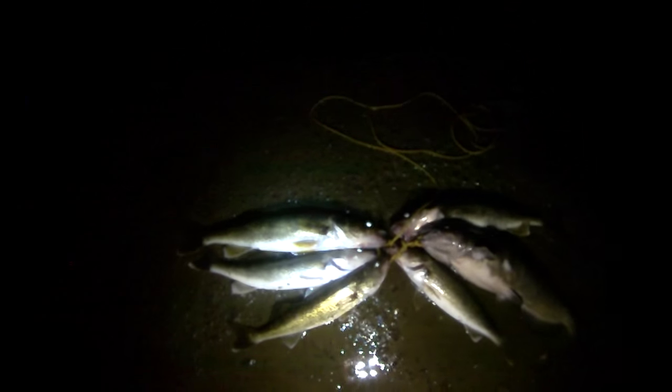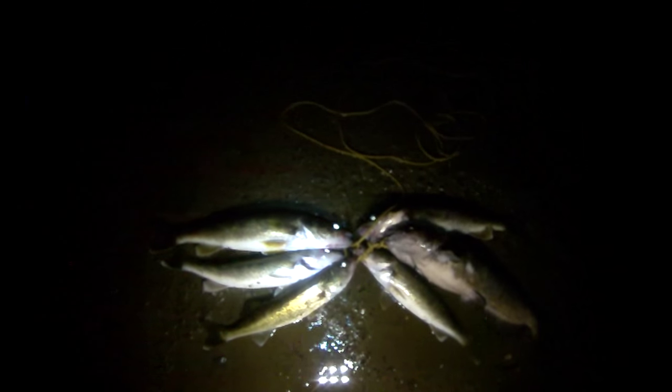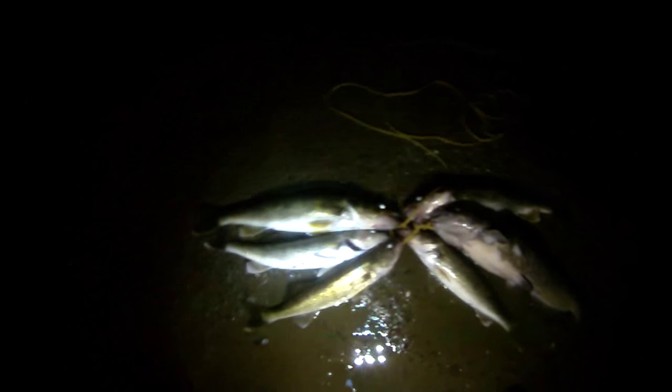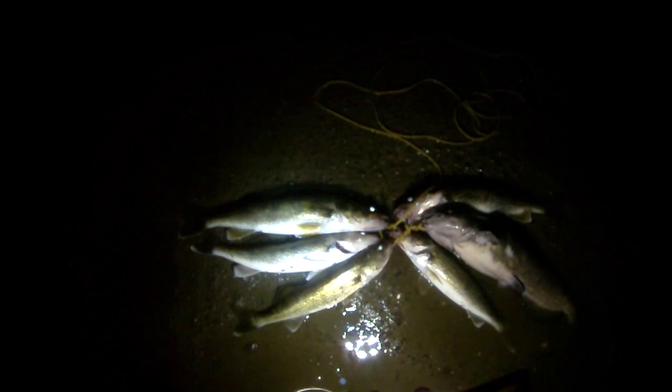Figured I'd show you some fish quick before I head out. Picked up a limit of walleye, also kept that small catfish — everything else I caught today I let go. Smallest walleye here is about 16 inches and the biggest is right on 20 inches, so a bunch of nice decent eaters. Going to share them with my friend, right after I pack up here.